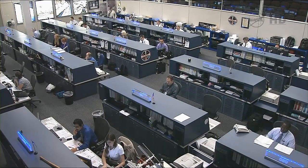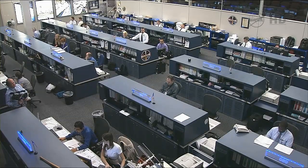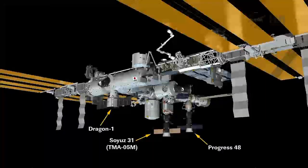Altitude 273 miles. Once again, 8:03 AM Central Time, 9:03 AM Eastern Time for the official installation time of the SpaceX Dragon spacecraft to the International Space Station.